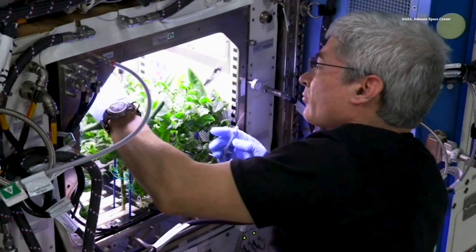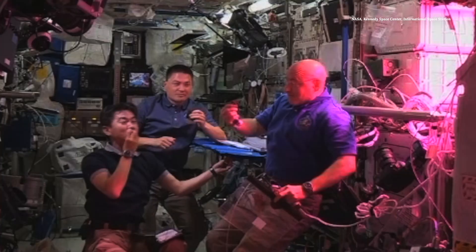USU researchers are working on giving them a new way to grow these plants up in orbit. We've been working on this for a long time, several decades.